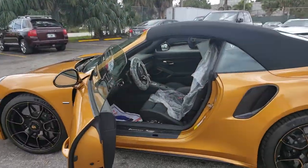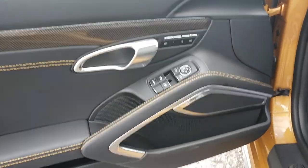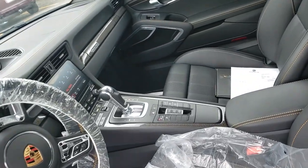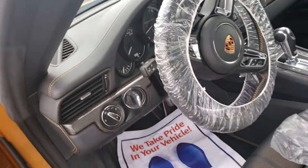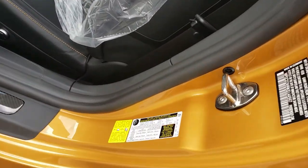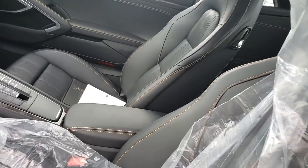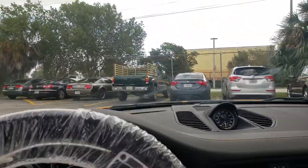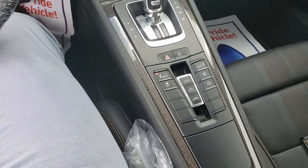Let's take a quick look at the interior. Porsche Exclusive door sills. It has a Burmester sound system. It has the lane change assist, the adaptive cruise control, and the front axle lift system — it's kind of cool. The interior also has the gold stitching and black full leather. Every possible option for the Turbo S is included.